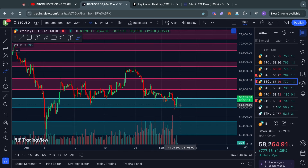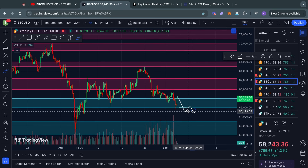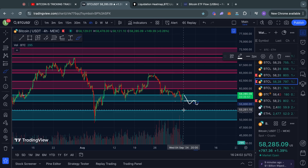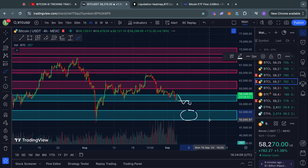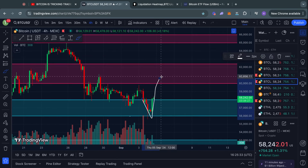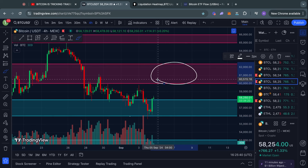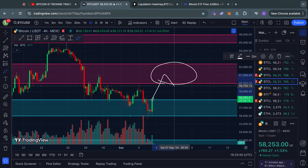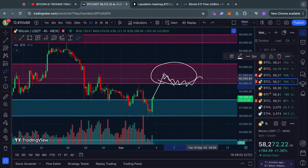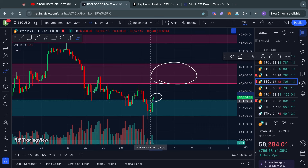Yesterday was a bit of a close call, so if we actually lose $56k as support — say we trade below it, come back up to retest it, and get rejected — then yes, we're very likely to see much lower price action, for example $53,000 all the way down to $50,000. Also watch out: if Bitcoin pumps straight into that resistance level, the lower time frames will likely be in extremely overbought territory, making a rejection or choppy sideways action more likely. Don't get too overly bullish if you see that play out.